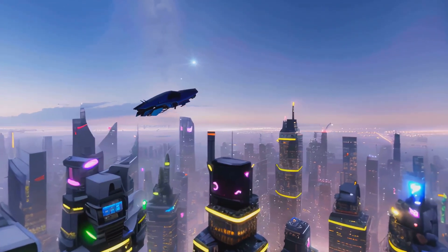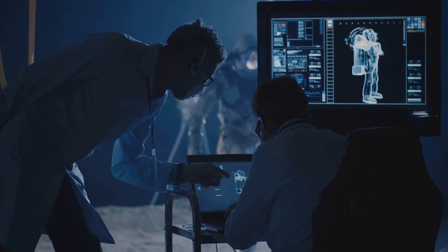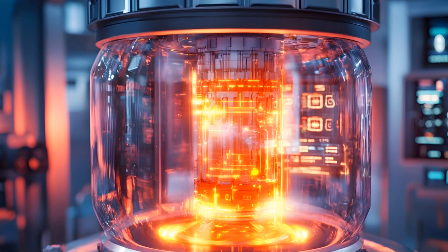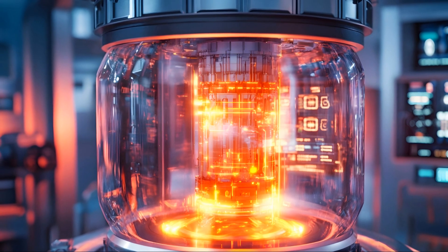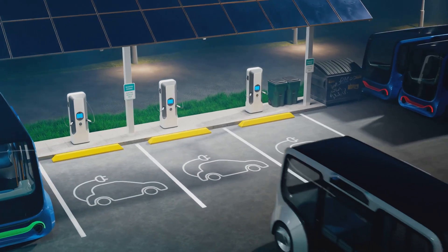The successful realization of Hb-11 fusion technology could revolutionize various sectors. Electricity generation is an obvious application, potentially leading to clean, safe, and virtually limitless power.